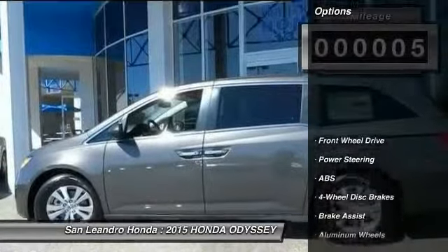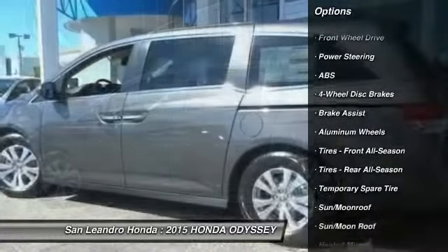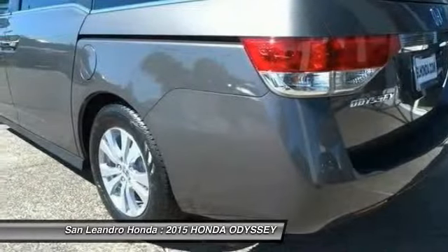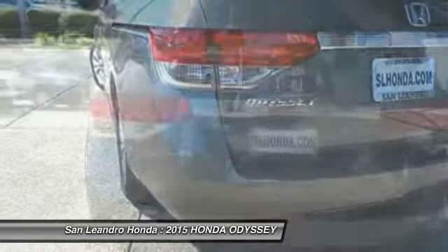Here are some of this vehicle's great options: stability control, traction control, power passenger seat, power lift gate, anti-lock braking system, steering wheel audio controls, air conditioning, driver airbag, adjustable steering wheel, and power steering. Come see the car for yourself.